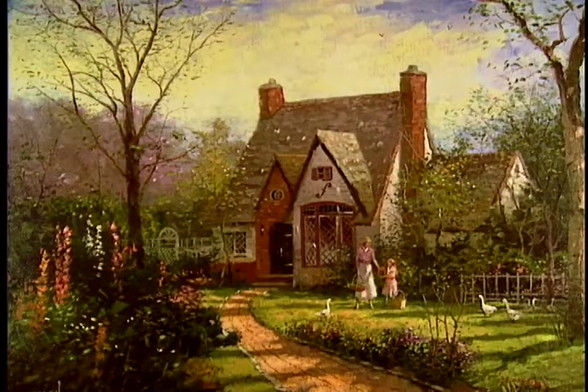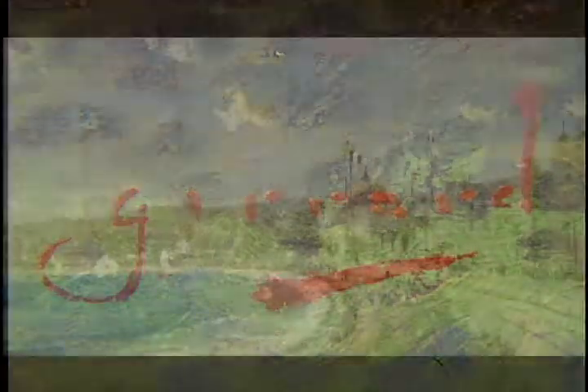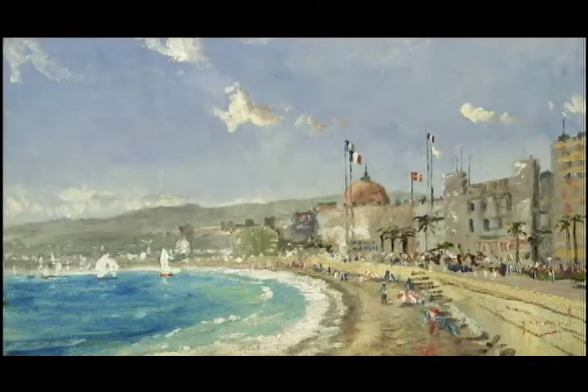Tom took time to explore the techniques of Impressionism and did so under another name, Robert Girard. Tom's Girard period resulted in a limited collection of Impressionistic style paintings. Each painting tells a story — a story about the subject of the painting and a story about the life of a young artist.